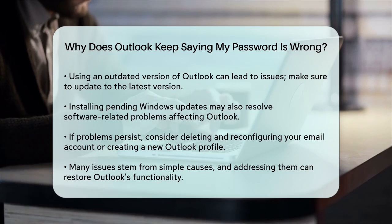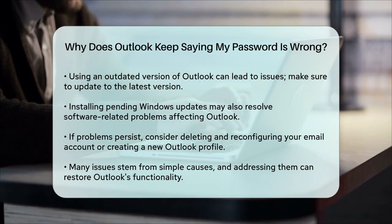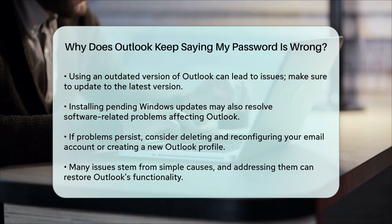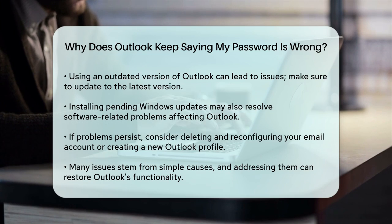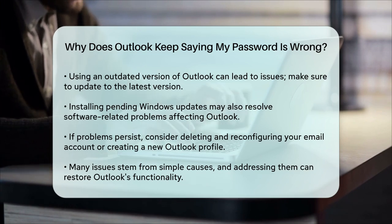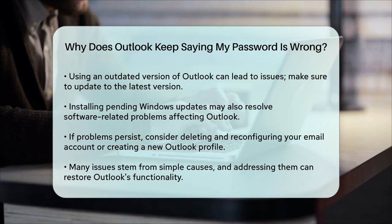In summary, the reasons why Outlook keeps asking for your password are varied, but they often boil down to simple issues like incorrect password entry, outdated credentials, or software conflicts. By checking each of these potential causes and following the steps to resolve them, you should be able to get Outlook working smoothly again.